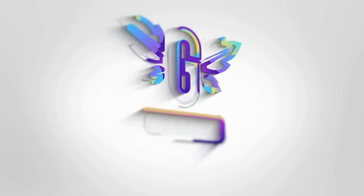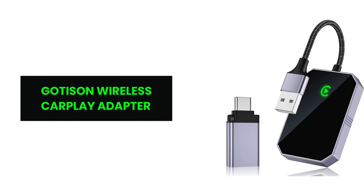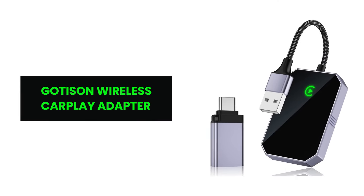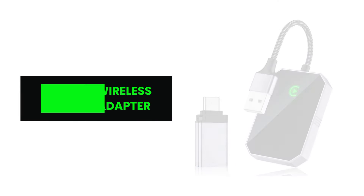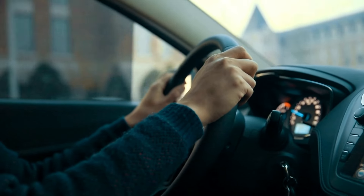Hey everyone! Experience the future of in-car connectivity with the Goddessen Wireless CarPlay Adapter. Join us as we delve into the innovative features that make this adapter a must-have for your driving experience.